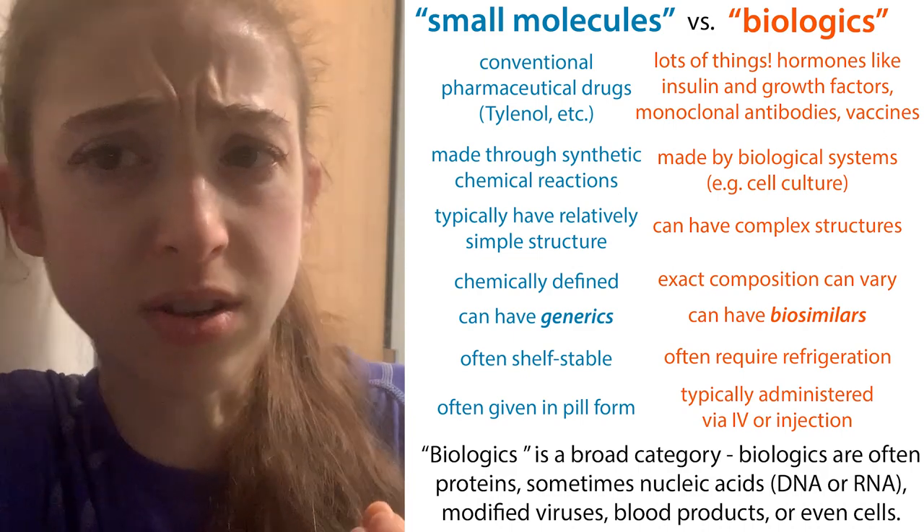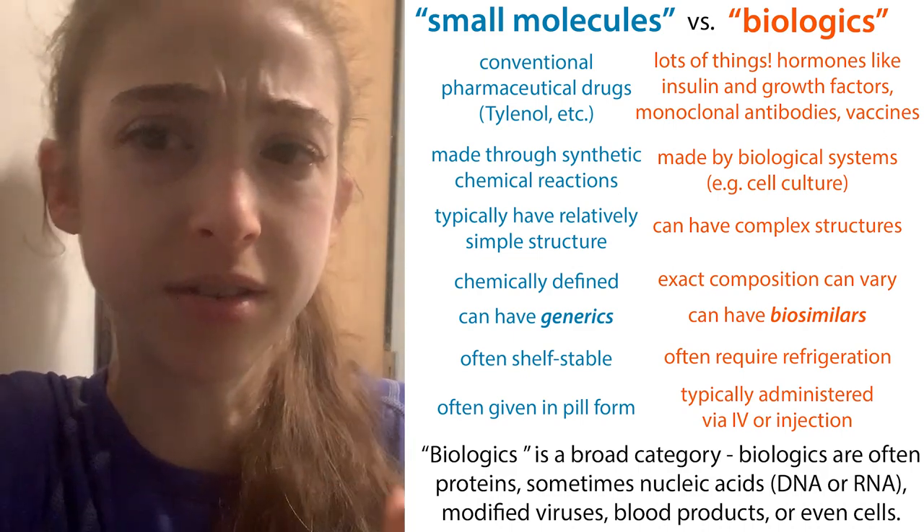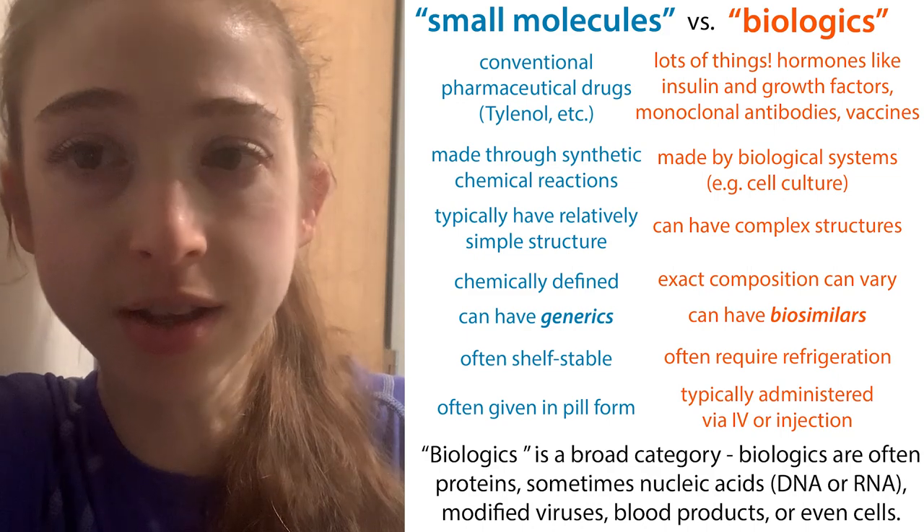Have you ever seen those commercials where it's like, ask your doctor if a biologic is right for you? And then you're like, well, what the heck is a biologic?